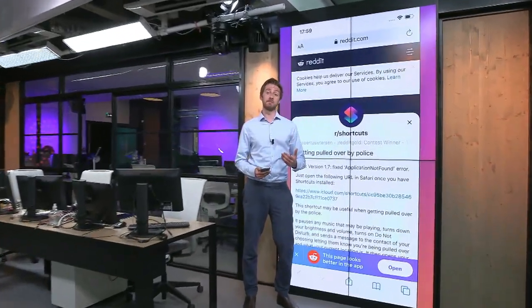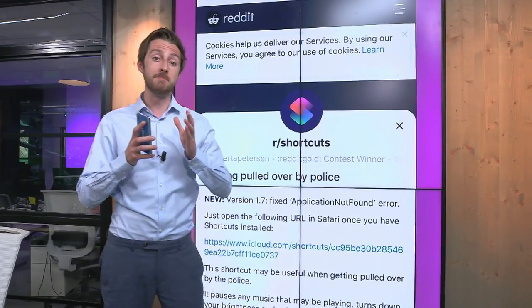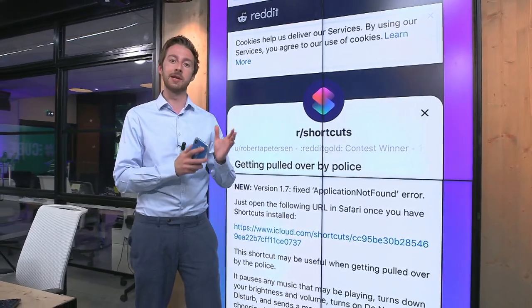One thing we've heard again and again from black people around the world is that what makes the recent incidents different is that there has been mobile phone footage showing what has happened — the interaction between black people and the police.